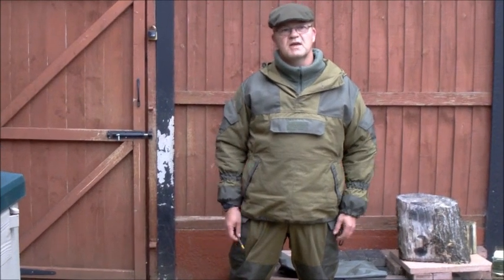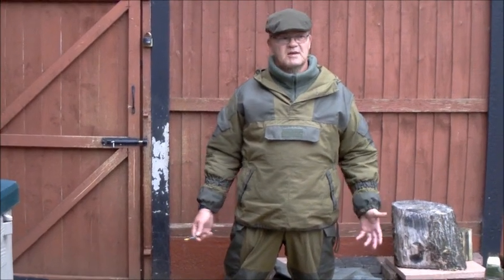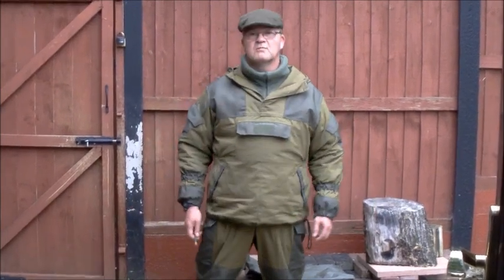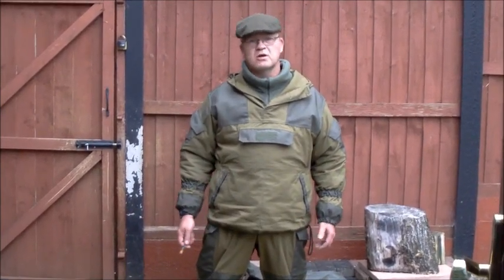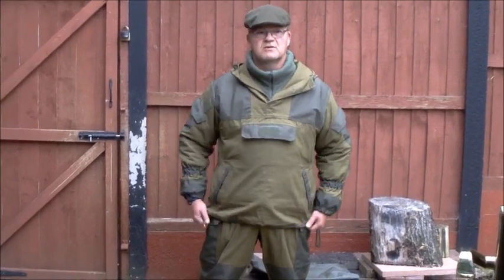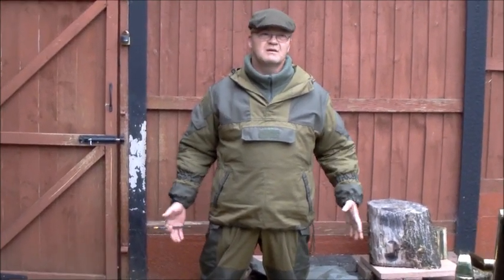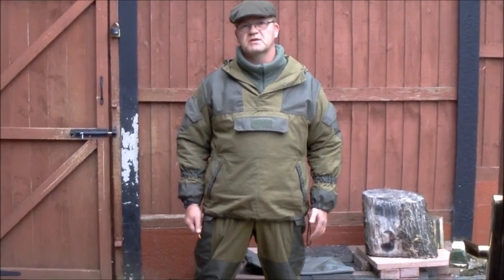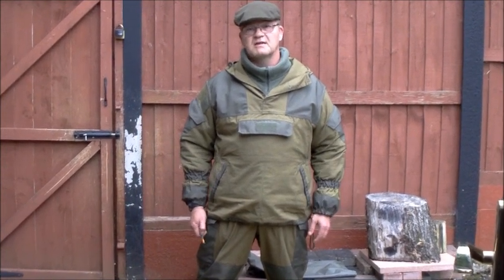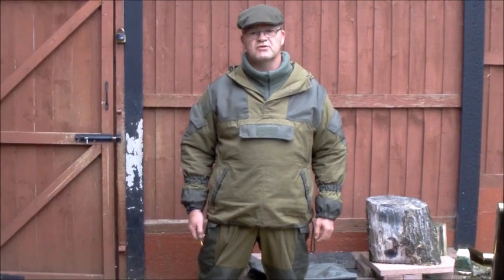Good afternoon ladies and gents. I was trying to get out today to do this video - it's been much requested - but it's going to have to be a back garden job. This is an introduction to the Russian combat suit, more commonly known as the Gorka. Gorka roughly translates to 'mountain,' and this suit was first seen in the mid to late 80s on Russian specialist forces - mountain troops, airborne forces, and marines in Afghanistan. It represented a huge leap forward in the kit issued to their troops.